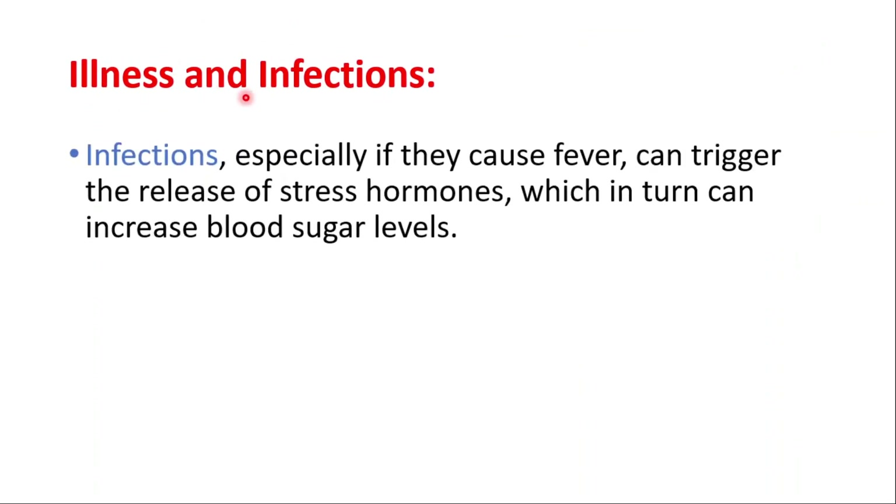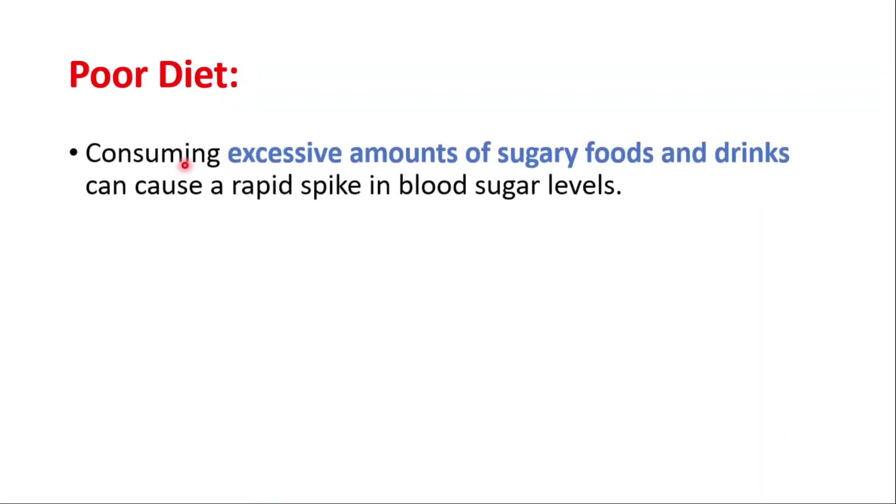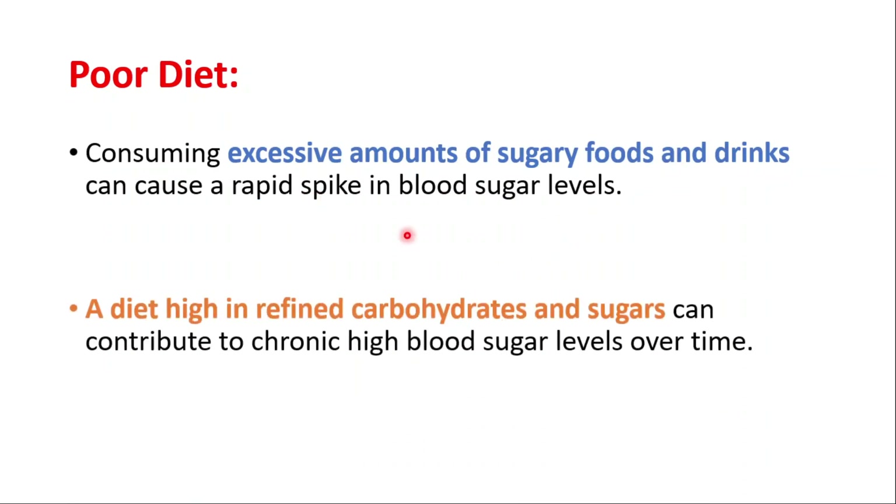Another factor is illness and infections. Infections, especially if they cause fever, can trigger the release of stress hormones, which in turn can increase blood sugar levels. Poor diet is also a factor. Consuming excessive amounts of sugary foods and drinks can cause rapid spikes in blood sugar levels. A diet high in refined carbohydrates and sugars can contribute to chronic high blood sugar levels over time.